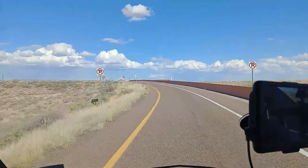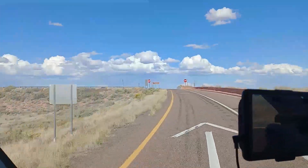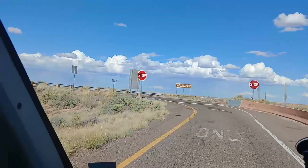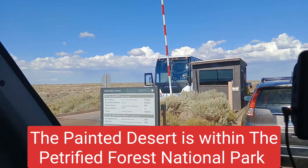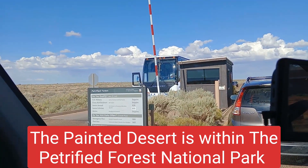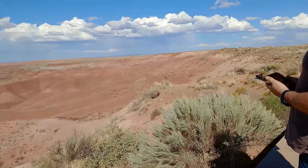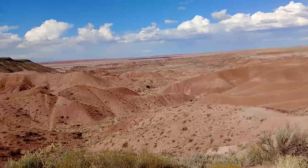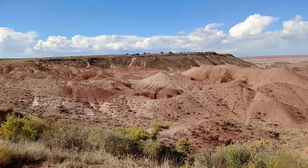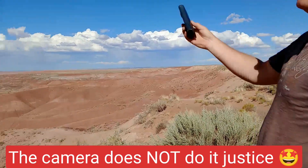We took exit 311 off the 40 and we're going to see the Petrified Forest — it's a national park, so we should get in with our America the Beautiful card. Private vehicle is $25, motorbike $20, per person $15. We've just got out of the motorhome and at the very first stop, this is what's greeted us. I don't think we were expecting it to be quite so beautiful. It's amazing — you can see all those colours and there's a lake over there as well.